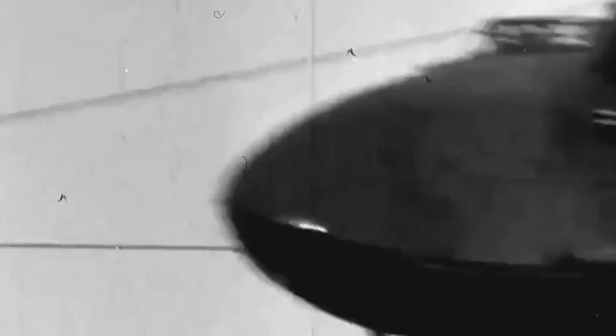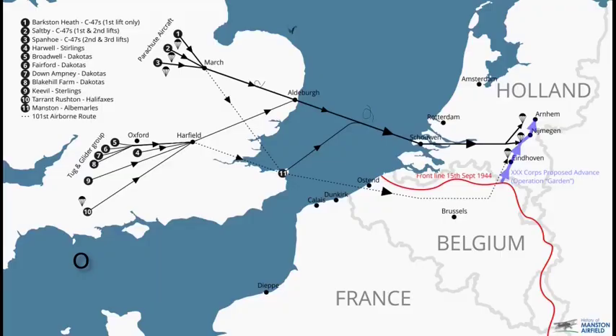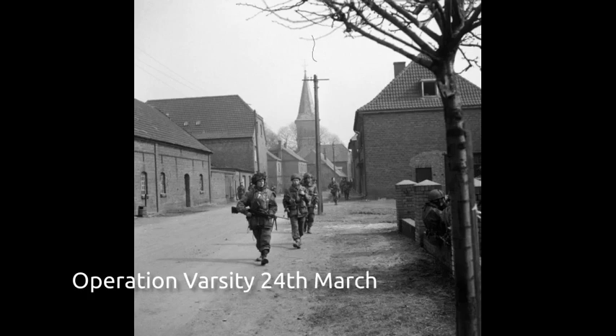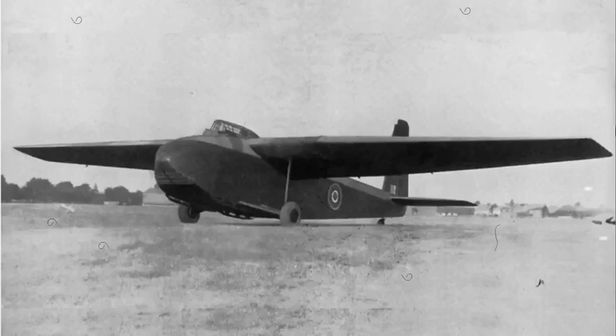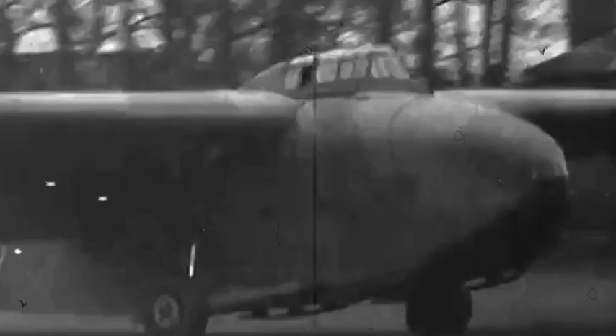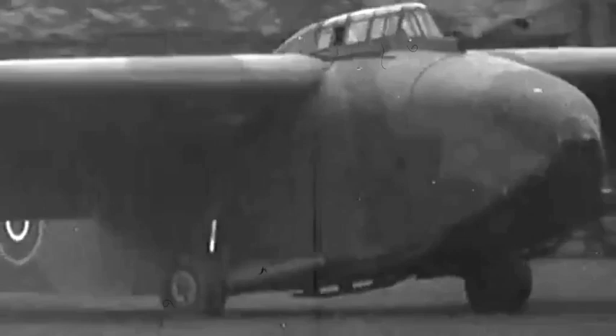In September 1944 a similar number of Hamilcars were used to transport anti-tank guns, transport vehicles and supplies for airborne troops as part of Operation Market Garden. They were used a third and final time in March 1945 during Operation Varsity, when they transported M22 Locust light tanks and other supplies. The gliders proved to be successful in all three operations, although their slow speed and large size made them easy targets for anti-aircraft fire, which resulted in a number of gliders being damaged or destroyed.